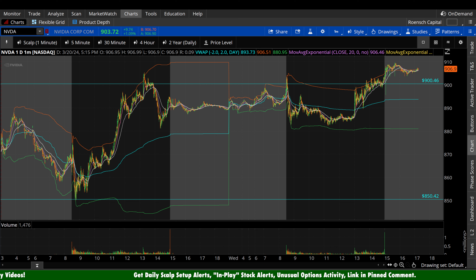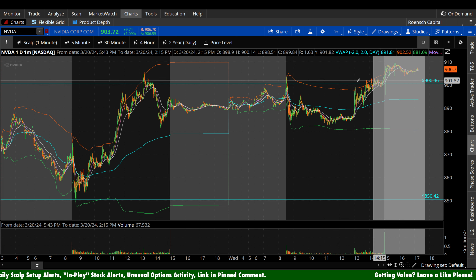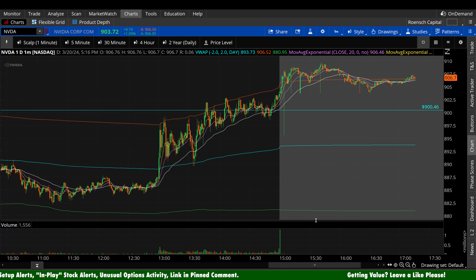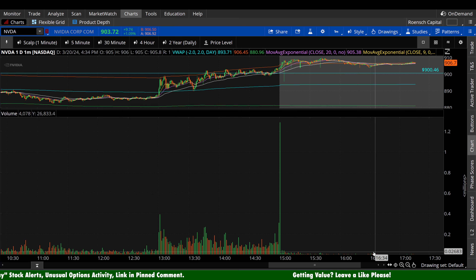NVIDIA stock here today finished the day up $9.74 a share, that's plus 1.09% in regular trading hours. It is up a few extra points in after hours. Take that after hours with a grain of salt, whether it's in your favor or going against your current sentiment, because that volume is very low.